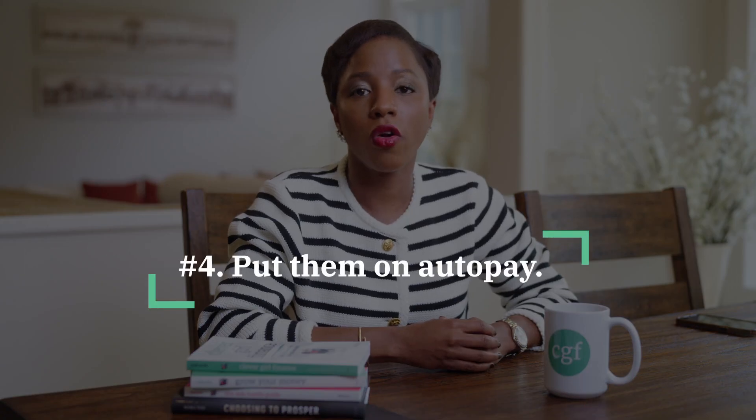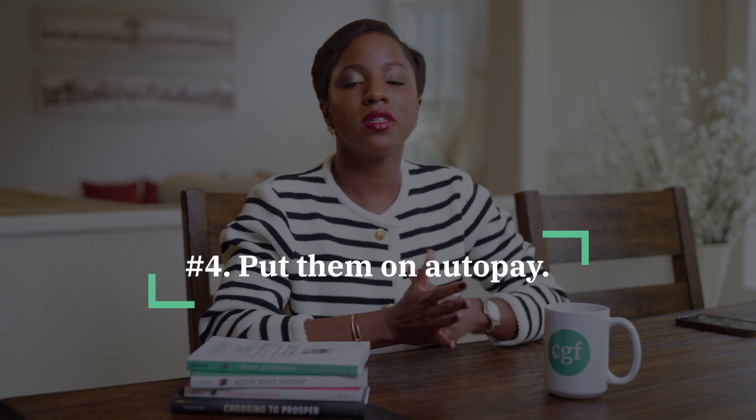Number four, put your bills on autopay if you're able to. This is a fail-proof way to make sure that you pay your bills on time every single time. You can automate your bill payments so they come out of a certain account on a certain date and you don't have to worry about them. However, you need to make sure that you have that amount of money in the account by the date that bill is due. What a lot of people do is have a designated account specifically just for bills, and have a portion of their paycheck deposited into that account so they're always able to cover those automated bills.